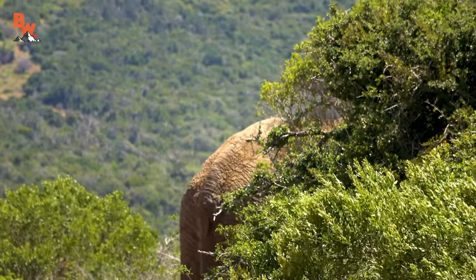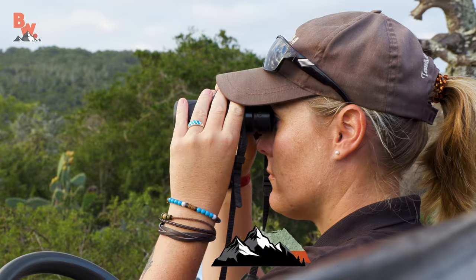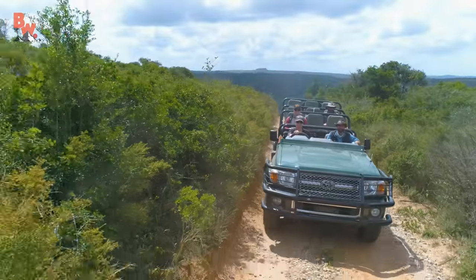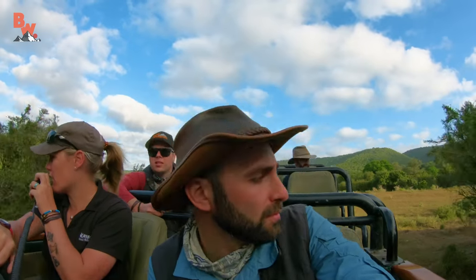Iconically known as the big tusker, this massive animal is seldomly seen. Yet our field guide, Joe, is known for her ability to track and find this elusive icon. So with confidence, and the land cruiser driving us onward, we travel deeper into the bush, looking for signs of this giant.